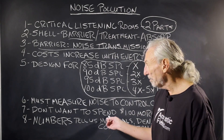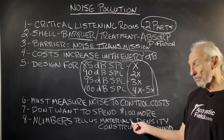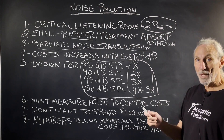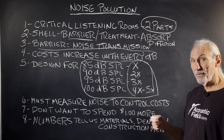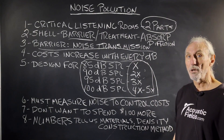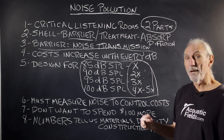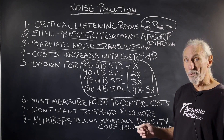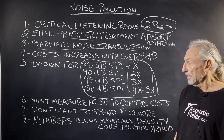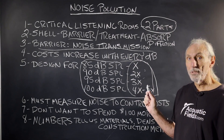We must measure noise to control our costs — we don't want to spend any more money than we have to, and we're not going to get it back. The noise numbers tell us what materials we're going to use, what the densities are, and how to construct it. Two breakpoints: below 125 Hz and above 125 Hz. Be careful with these costs because they can really hurt you. I've seen projects spend all their money on noise and have nothing left for absorption and diffusion — you end up with a quiet room, but reverb times are too high and modal issues are driving them nuts. So watch noise pollution and measure.